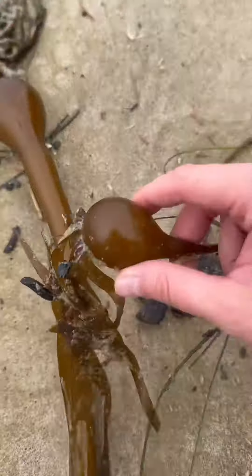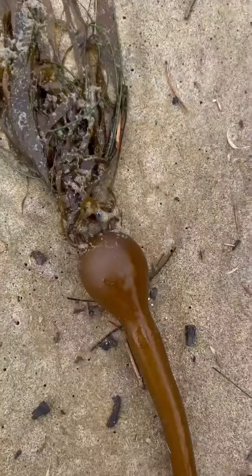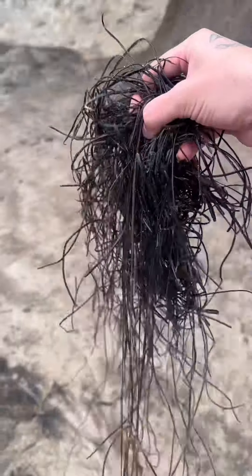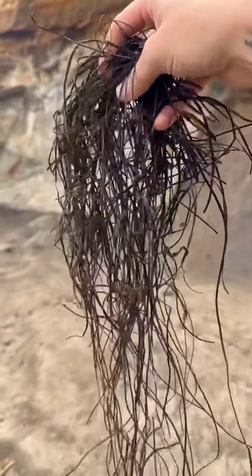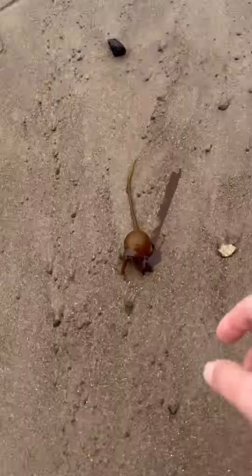Look at these sea balls! Oh my gosh, I love sea balls. I hate sea balls. Check this out — look at this — grandma's back hair. Oh, crab claw. Oh, another sea ball.